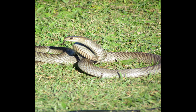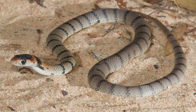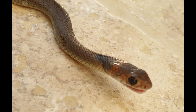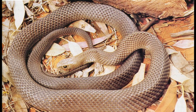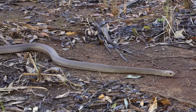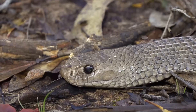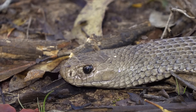The Eastern Brown Snake is a creature of power and precision and is a vital part of Australia's ecosystems. With knowledge and understanding, we can share our environments with these remarkable reptiles, ensuring their survival and minimizing human conflict. In the end, respect for the wild is the key to coexistence. Thank you for joining me on this journey into the world of the Eastern Brown Snake. Remember, don't forget to like, share, and subscribe for more exciting videos. See you next time!